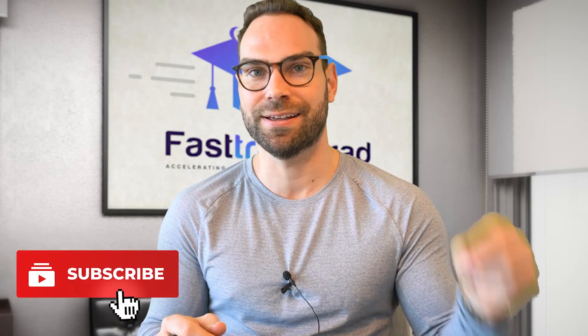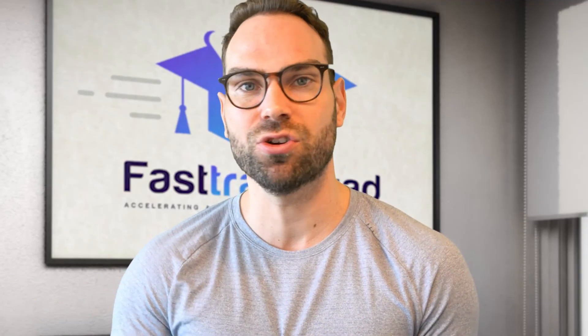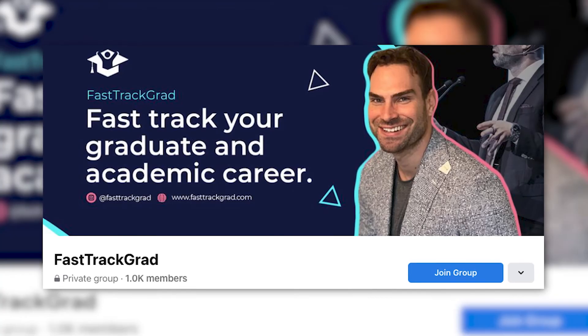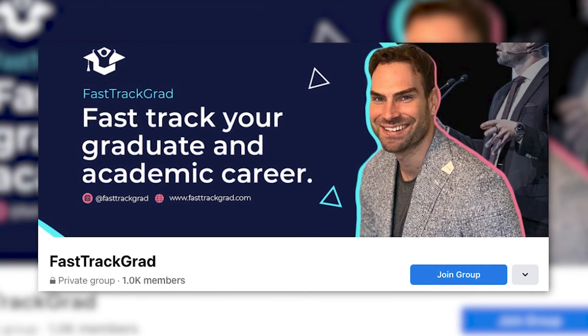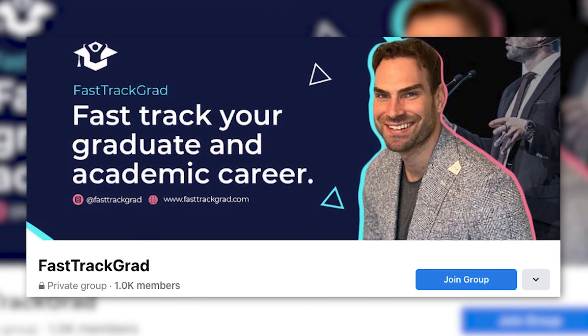If you found this video helpful, don't forget to click like and subscribe to the channel for more videos. At Fast Track, we really aim to accelerate your research career, giving you valuable support on soft skills — productivity, your mindset — so you can really thrive, as well as hard skills, rolling up our sleeves and doing some rigorous quantitative data analysis. Don't forget to join my exclusive Facebook group, Fast Track Grad, where we can be directly in touch. We have live weekly trainings every Friday and hope to see you there. Let us know how you do in the comments with writing up your paper — we'd love to hear from you.